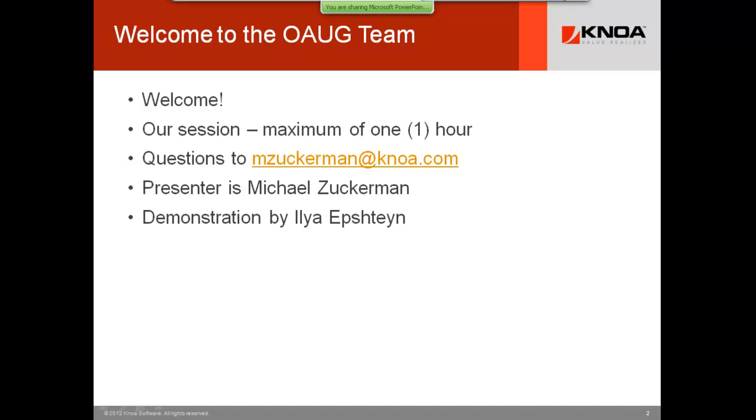Our session today will be a maximum of one hour. Your presenter today will be me. My name is Mike Zuckerman, I'm the CMO for NOAA, and we'll have a demonstration by one of our systems engineers. Please send questions directly to my email, mzuckerman@NOAA.com.